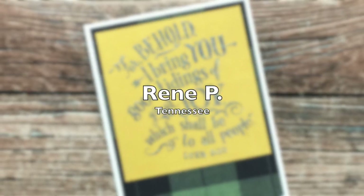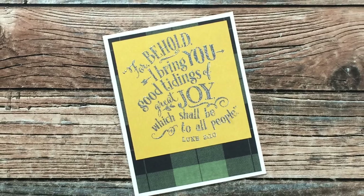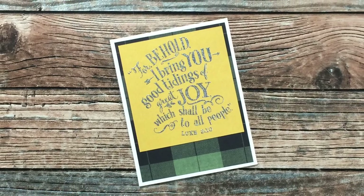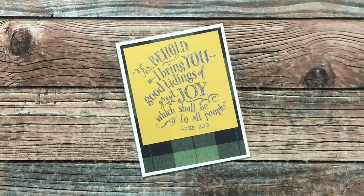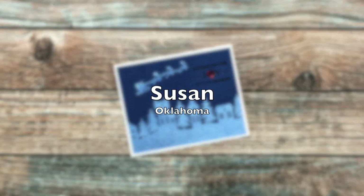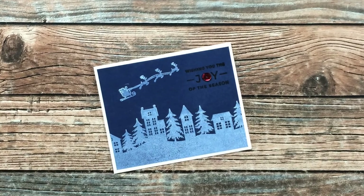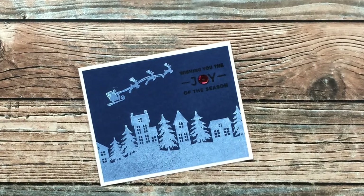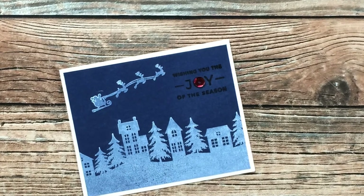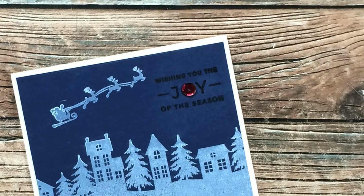Renee P of Tennessee sent me this beautiful holiday card — I love the sparkle and that large sentiment, thank you so much Renee! Susan of Oklahoma sent me this beautiful card — I really like the white on blue scenery and how she used a large sequin for the 'O' in 'Joy' on the sentiment. Thank you Susan!